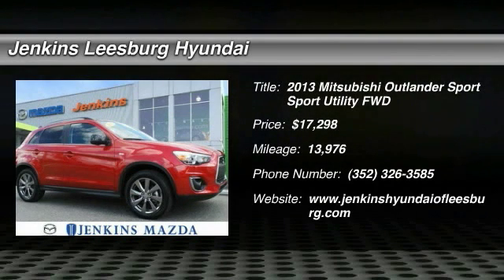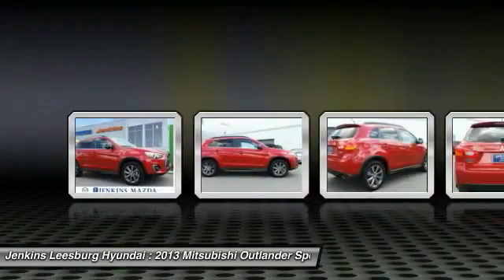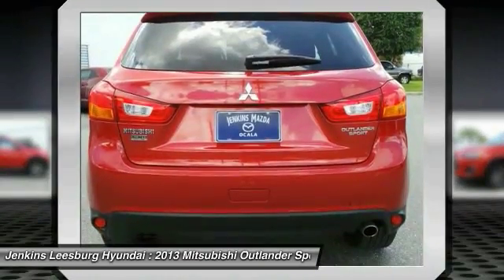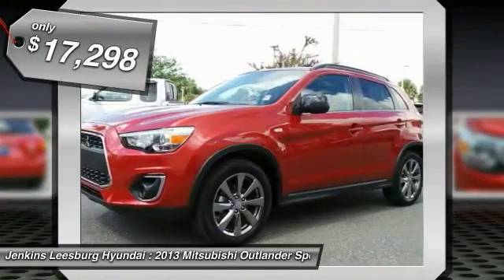The 2013 Outlander Sport. The all-new Outlander Sport features a fuel-efficient engine paired to either a five-speed manual or a continuously variable transmission, and comfortable accommodations for five. Passengers will be treated to a refined ride in comfortable surroundings with a host of welcome features, and is priced below $20,000.